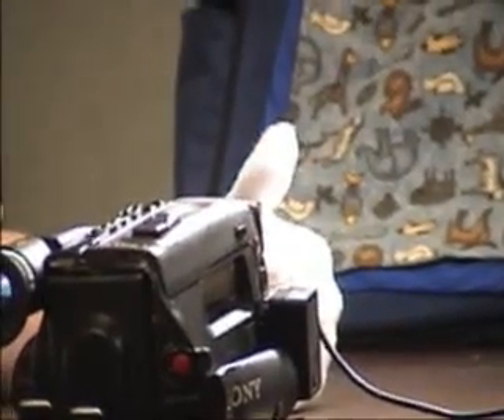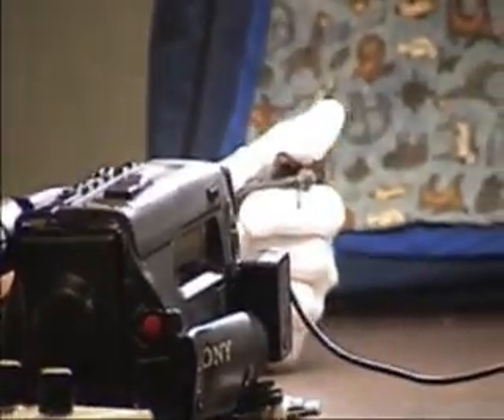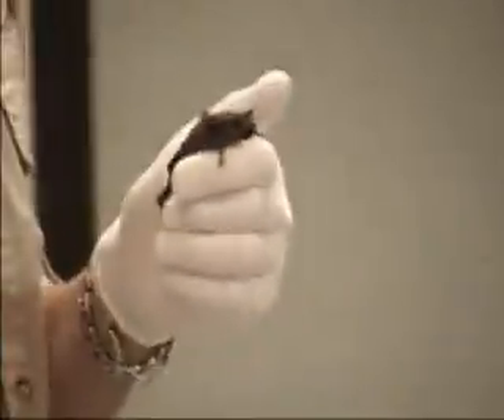There are a thousand different kinds of bats in the world. This bat is very common here, and it is the fastest flying bat that we have in the US.